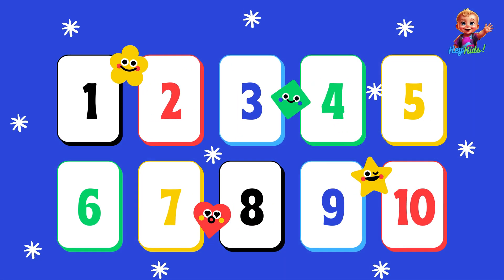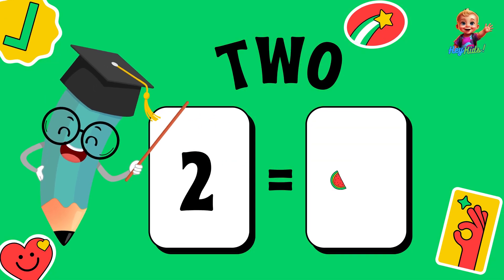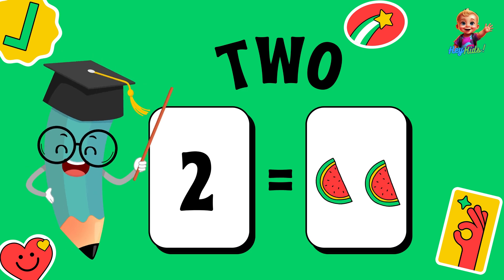Now, let's learn to count from number one to ten together. One — one slice of watermelon. Two — one, two — two slices of watermelon.